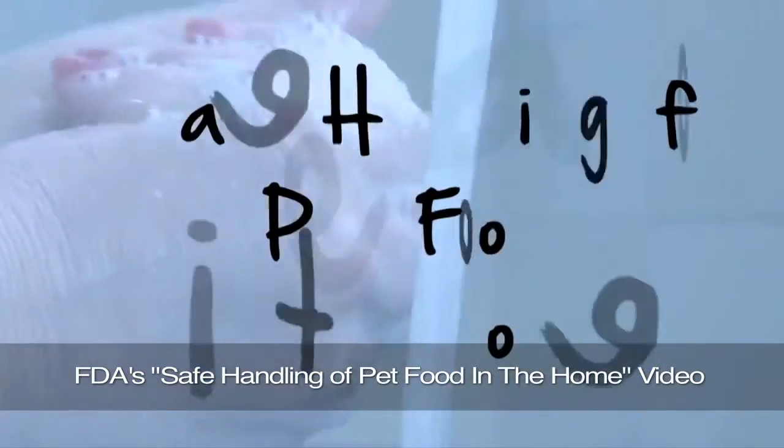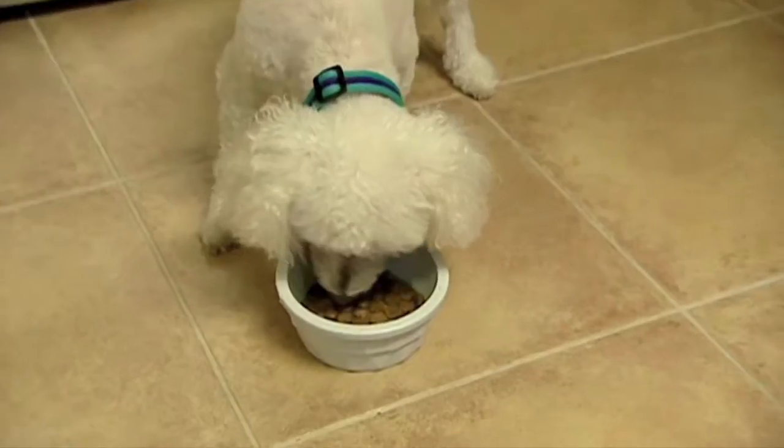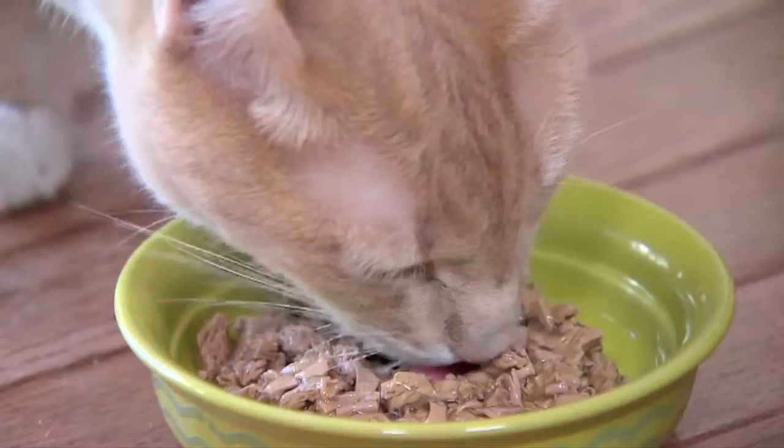We at FDA have responsibilities for making sure that pet food is safe and nutritious for your pet. We also offer advice for safe handling of pet food and treats in the home. One of the functions of the FDA is to monitor for animal and human health issues related to both foods and feeds.